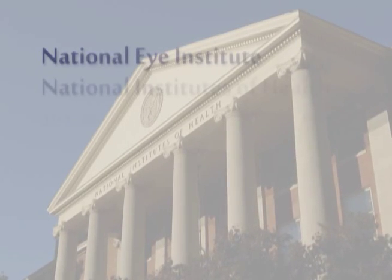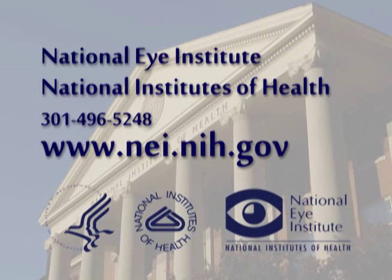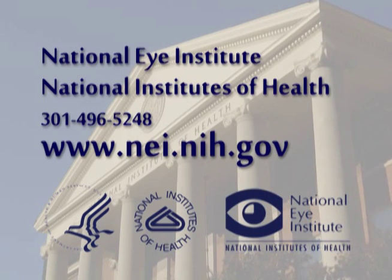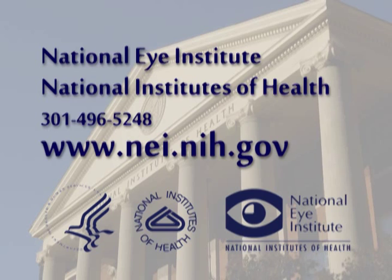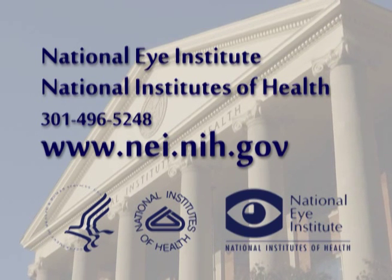For more information about eye health, about finding an eye care professional, or about locating an organization that can provide financial assistance for eye care, please refer to our website at www.nei.nih.gov.